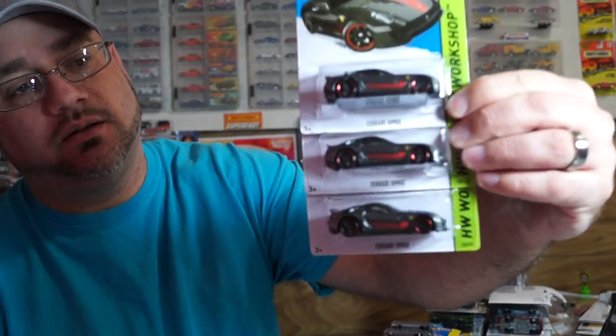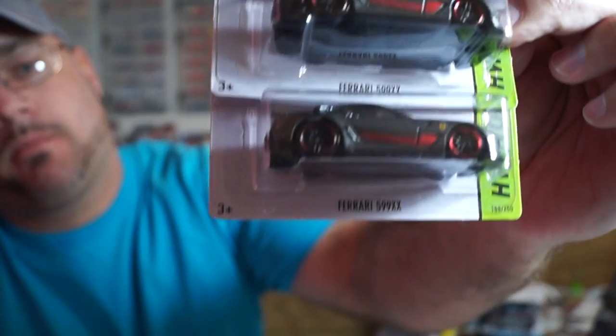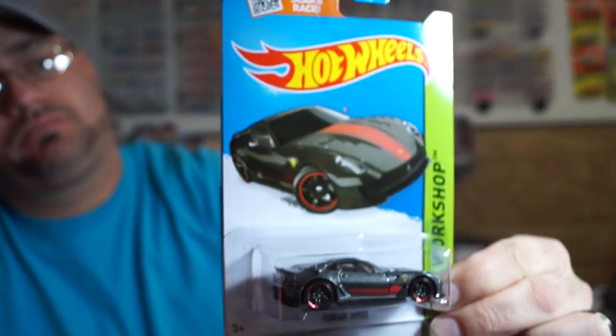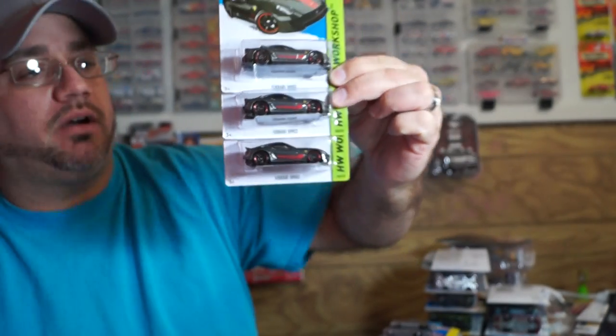And of course I snagged a few more Ferraris — very nice. Ferraris are always good to have.